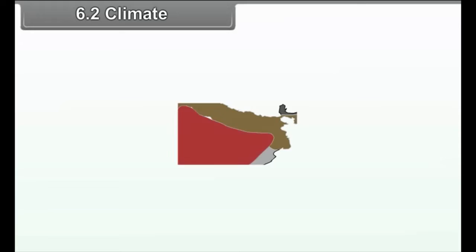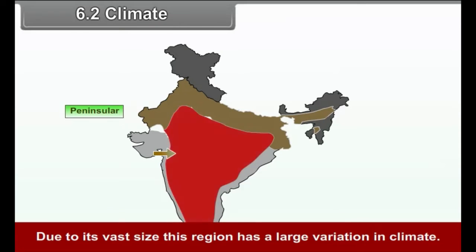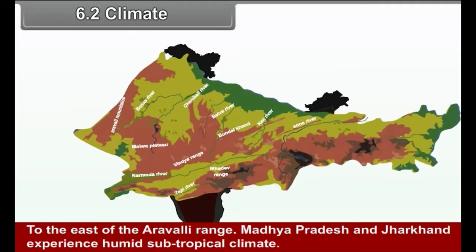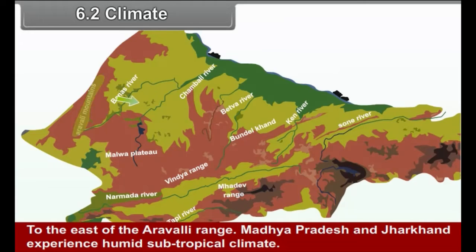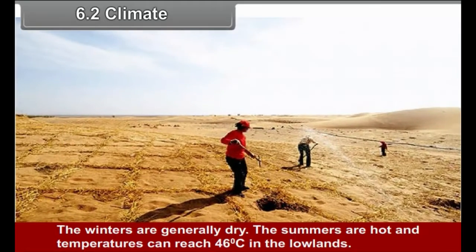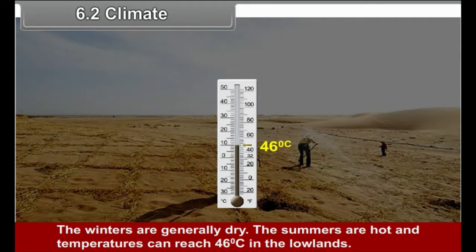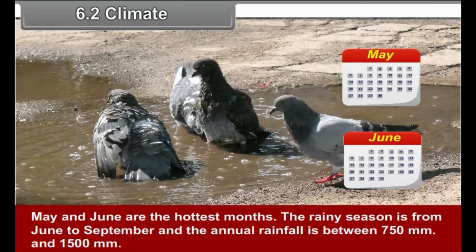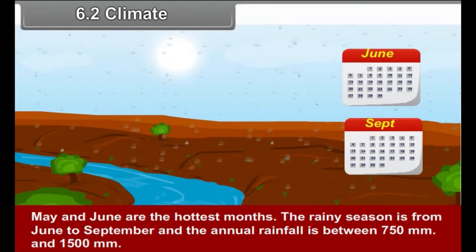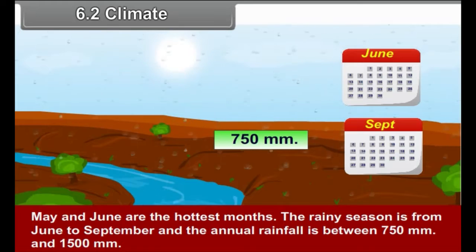6.2 Climate: Due to its vast size, this region has a large variation in climate. To the east of the Aravli Range, Madhya Pradesh and Jharkhand experience humid subtropical climate. The winters are generally dry. Summers are hot, with temperatures reaching 46 degrees Celsius in the lowlands — May and June being the hottest months. The rainy season is from June to September, and the annual rainfall is between 750 mm and 1500 mm.